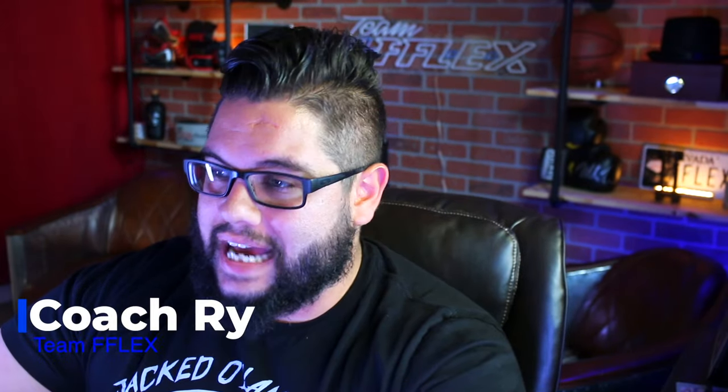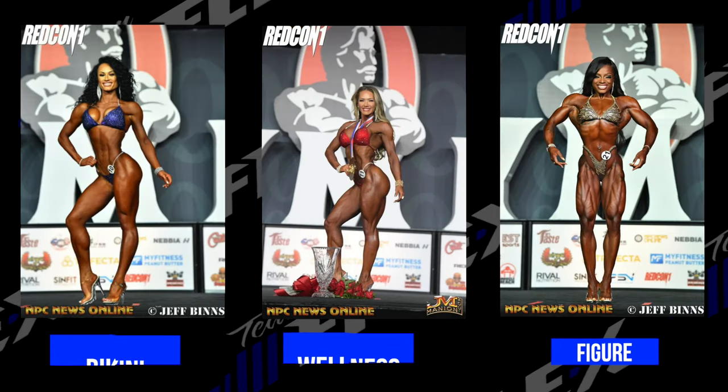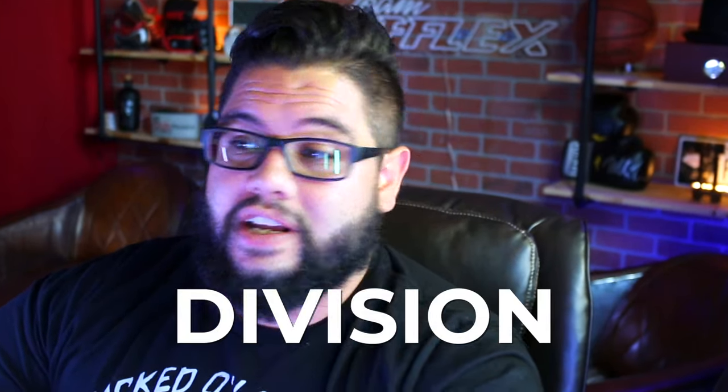Hey, Coach Right here from Team Flex. We're diving in to tell you exactly which division you should be doing — which one you should be competing in. A lot of women have a hard time figuring out: do they want to compete in bikini, is it wellness, maybe it's figure? Today we're going to talk about bikini, wellness, and figure — which division could be right for you — by doing an in-depth analysis of each division, what the judges want to see, and what you can expect.